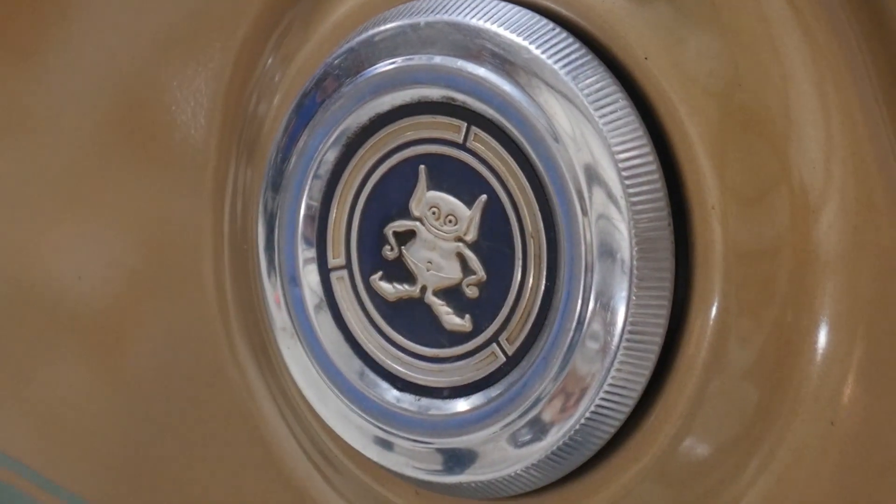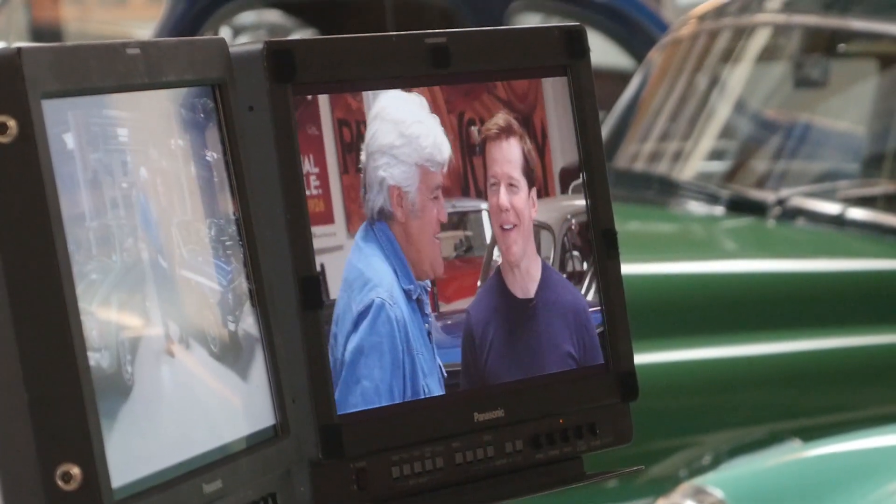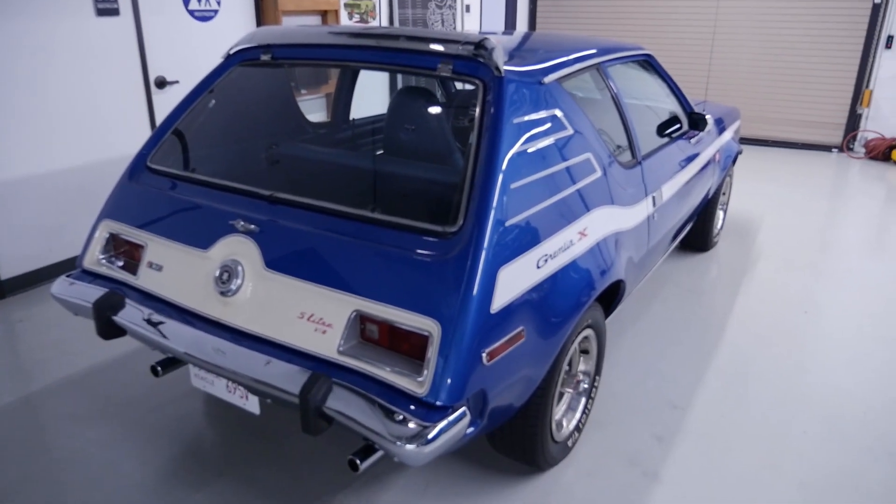We're going to Jay Leno's to do a segment of Jay Leno's Garage. There's also going to be a second car in the show from my collection — that would be the 1973 AMC Levi's Gremlin that has a V8 in it. So we'll go talk to Jay and see what he thinks of the car.